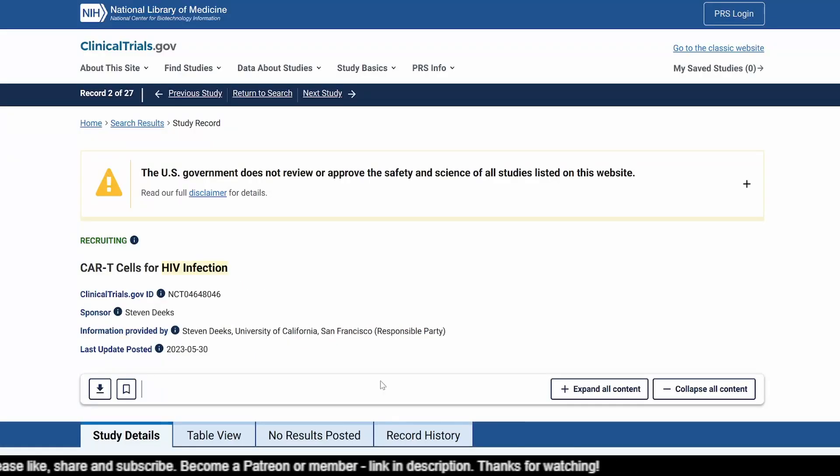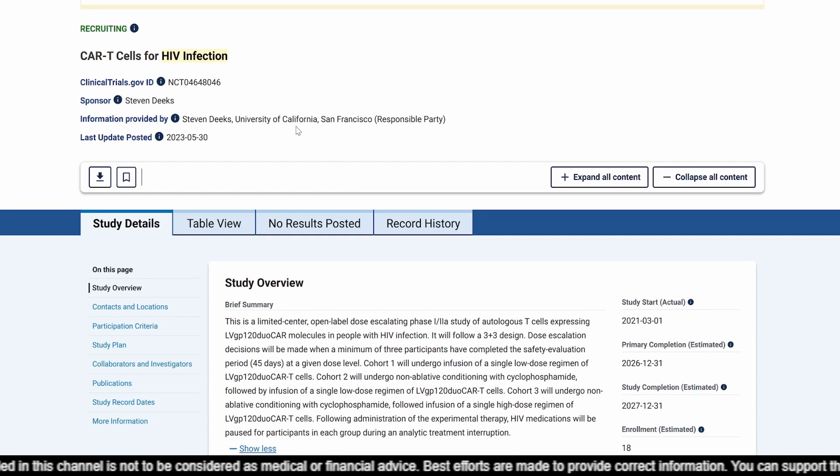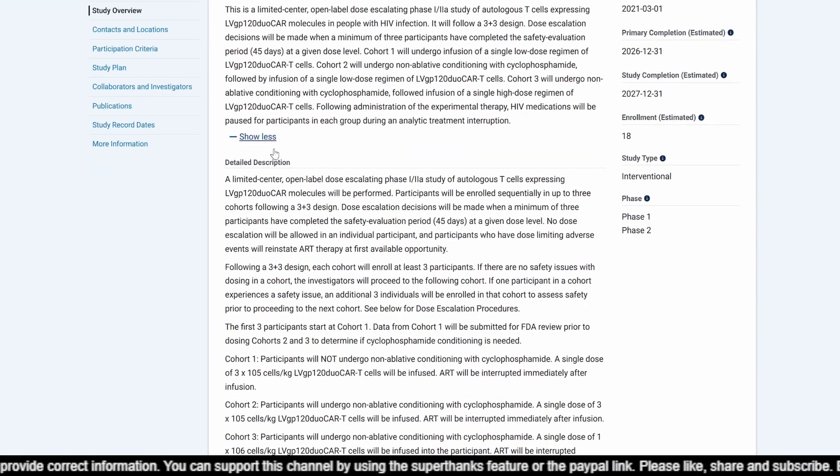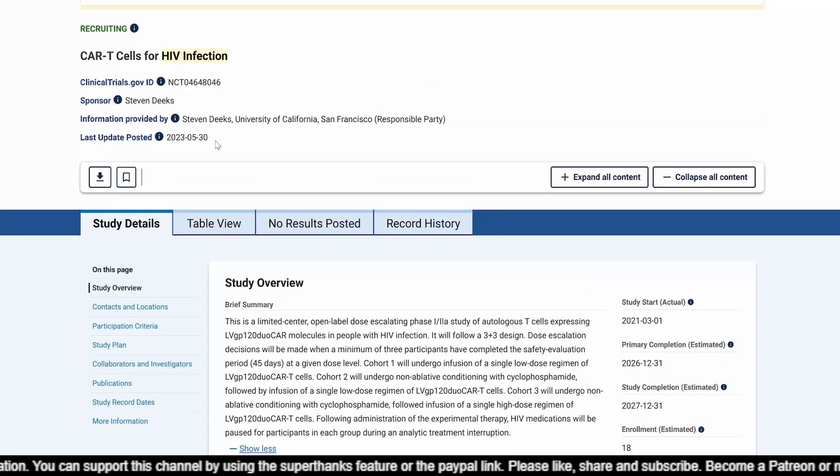Here is the clinicaltrials.gov record for this study. The study identifier is NCT04648046, and this is from the University of California, San Francisco — led by Stephen Deeks, whom I had featured in my earlier video. The last update was 30th May 2023. The preliminary study completion date is estimated at 31st December 2026, and full study completion is estimated at 31st December 2027.